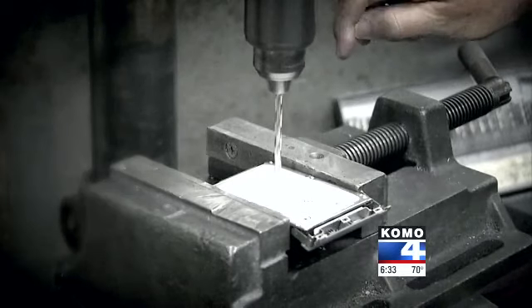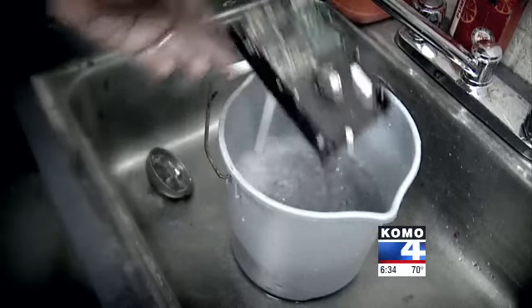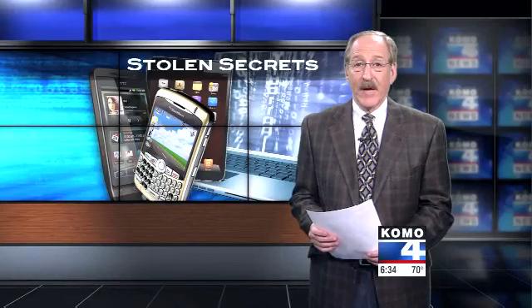Asked if this will change his behavior when he has an old device he no longer wants, Siciliano said: "This study scared me because I'm just as guilty as anyone else for selling used devices on Craigslist. I will never ever sell a device that has storage in it ever again. I'll put it in a vice and drill holes through it, smash it with a sledgehammer, or put it in a bucket of salt water for a year — but you're not going to see me selling it on Craigslist."